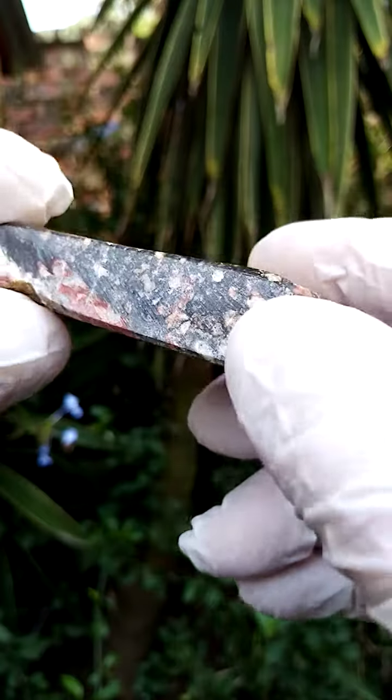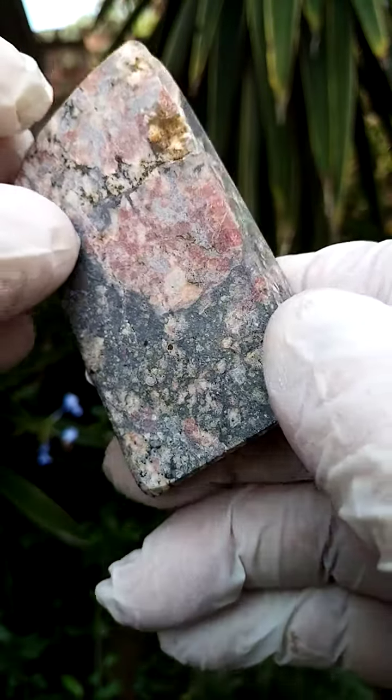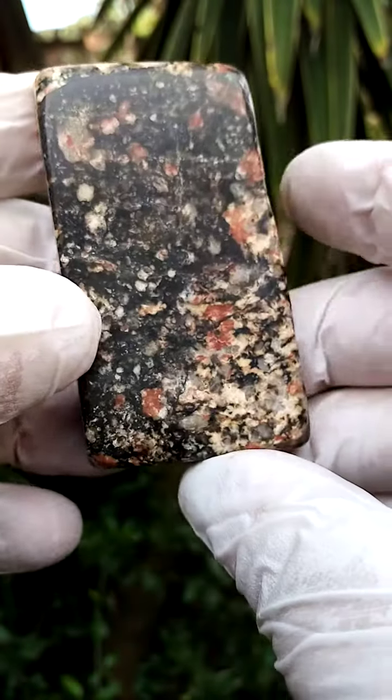A polished finish hasn't been done on the side, so it's pretty much been sawn here. Quite lovely.